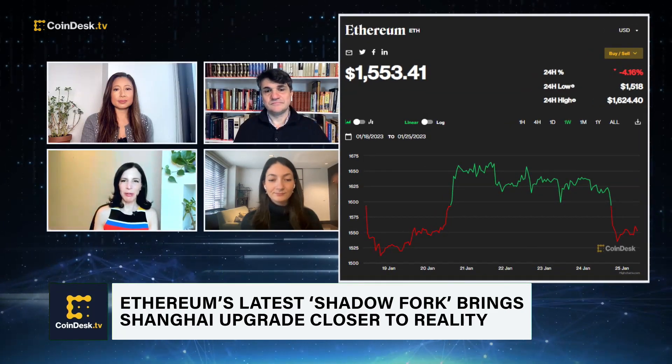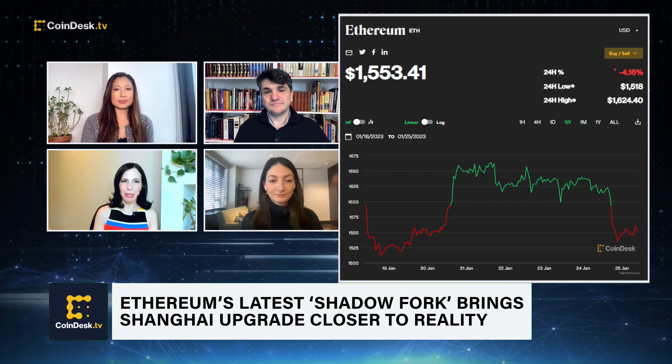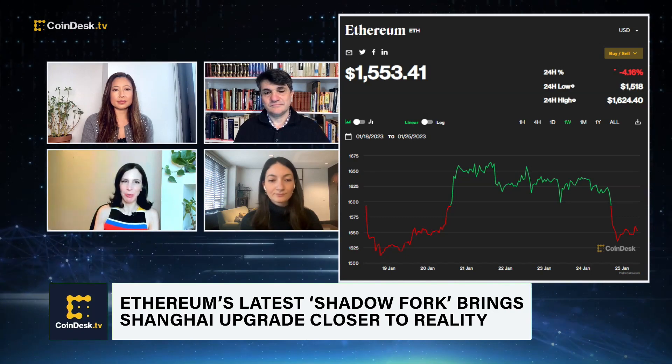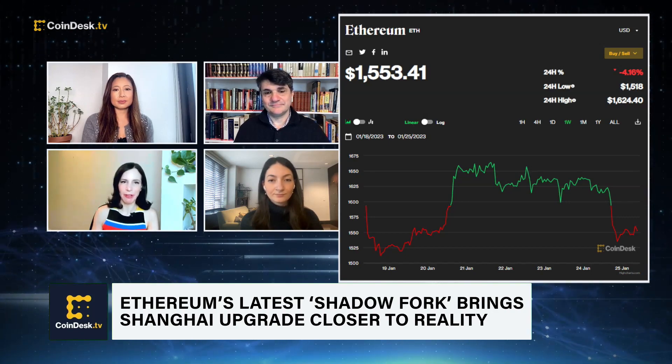Could you explain the meaning of shadow forks — why are developers doing these upgrades? What's the logic behind it for people who don't follow this that carefully?